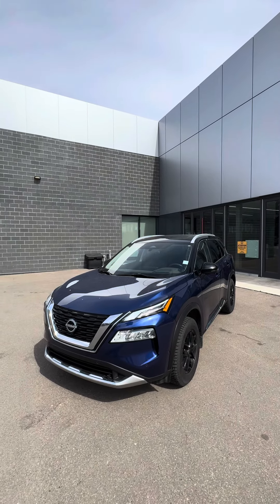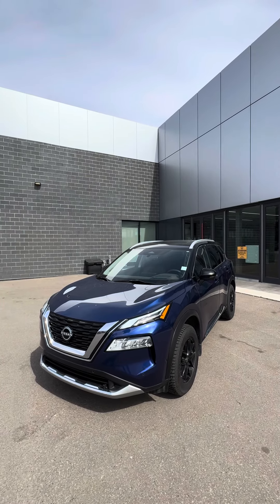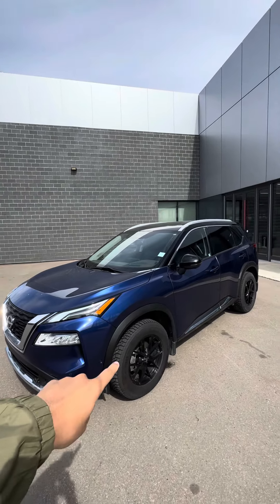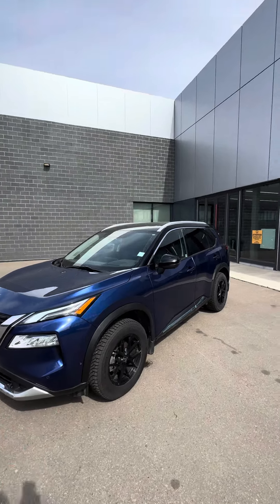It's James from West End Nissan. Today we're taking a look at this beautiful 2023 Nissan Rogue Platinum. This is the two-tone Caspian Blue trim. This one comes equipped with winter tires. So let's have a look.